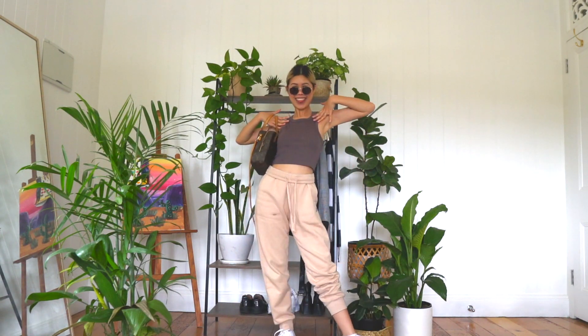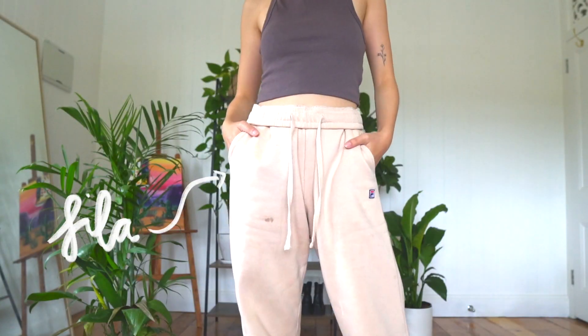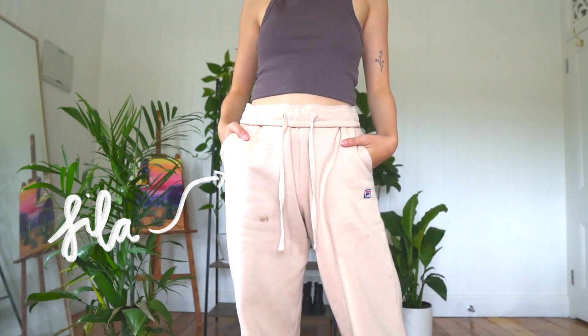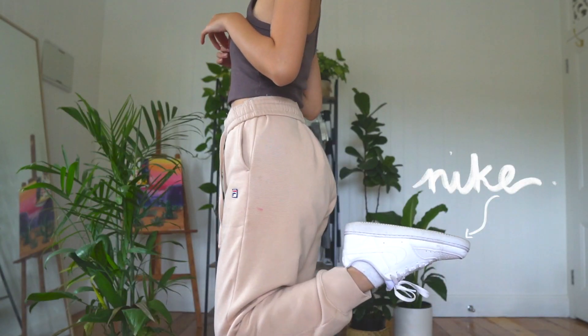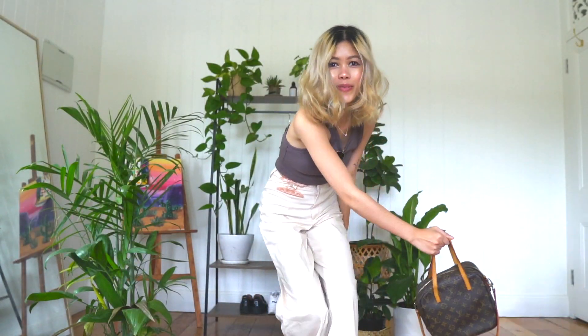I feel like as a skinny and petite girl, the majority of us tend to steer away from things like sweatpants because they're really baggy and loose and feel like they would not help complement our bodies at all. In actual fact, if styled properly with a nice crop top to balance out the bagginess of the bottoms, they would actually look really well together.